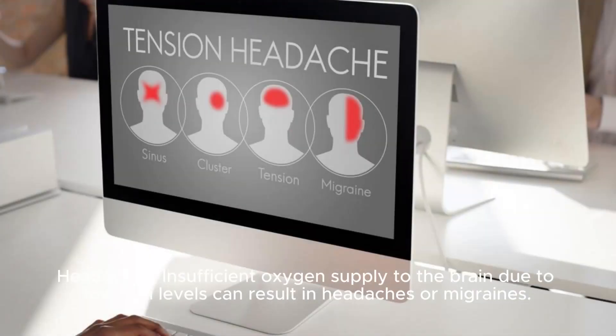Headaches: insufficient oxygen supply to the brain due to low iron levels can result in headaches or migraines.